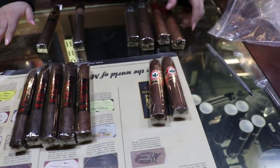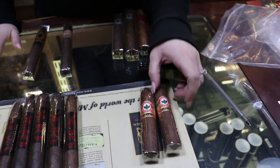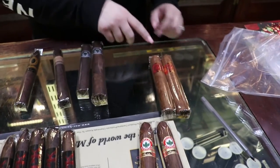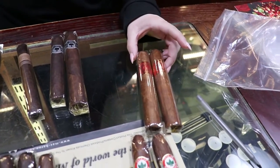And then you have the Hoya de Nicaragua by Drew Estate. Medium to full bodied. This one's got Nicaraguan fill. This one is La Flor Dominicana as well — a Cameroon with a Dominican fill.